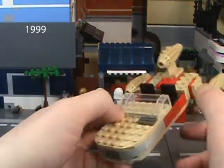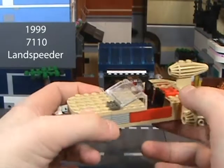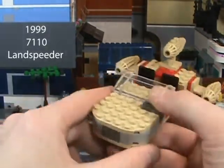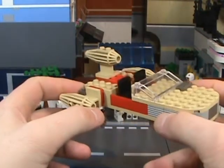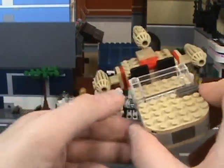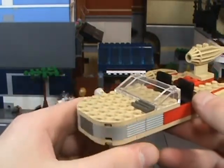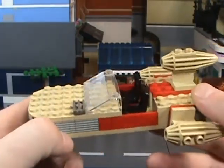The very first Landspeeder here comes from 1999. It is set 7110 — Landspeeder. It is not Luke's Landspeeder, it is just Landspeeder. Very simple. The names back then were rather simple, especially for Star Wars sets. They were rather non-specific — they were still diving into things, still figuring things out.